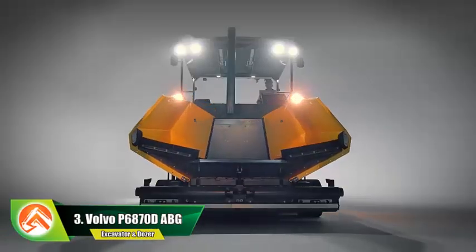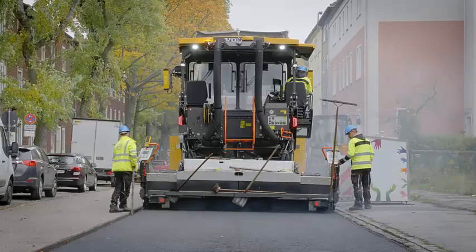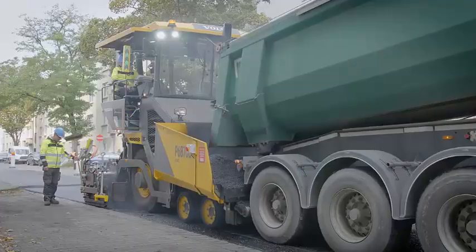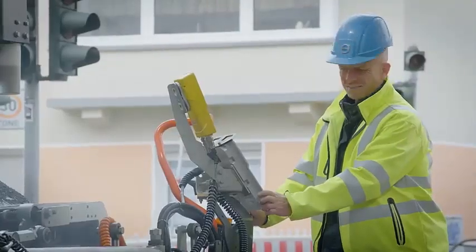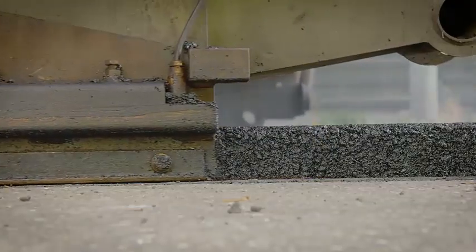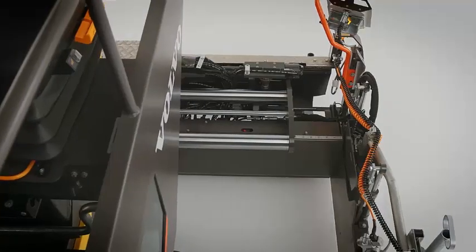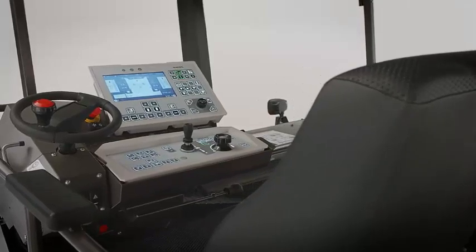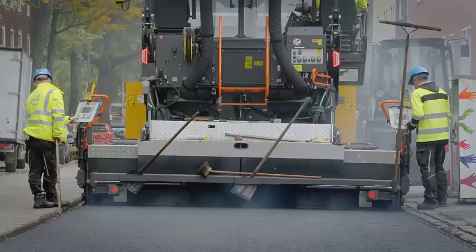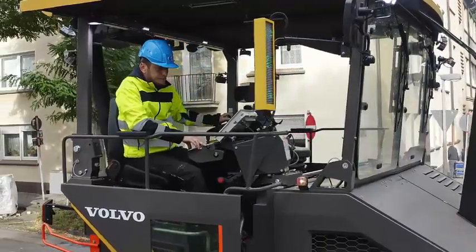Number 3: Volvo P6870D ABG. The Volvo P6870D ABG is a road construction machine known for its reliability and efficiency, designed for high-performance paving projects. One of the key features is its 68-ton operating weight, which provides a high level of stability and maneuverability. The machine is equipped with a Volvo D11 Tier 4 Final engine that delivers up to 276 horsepower, providing ample power for demanding paving applications.